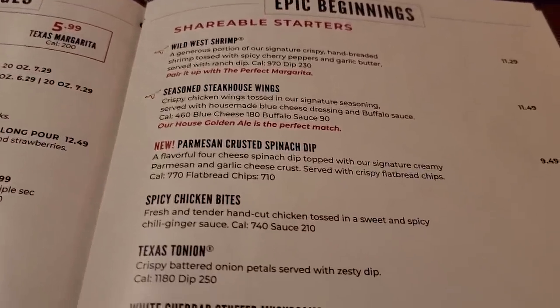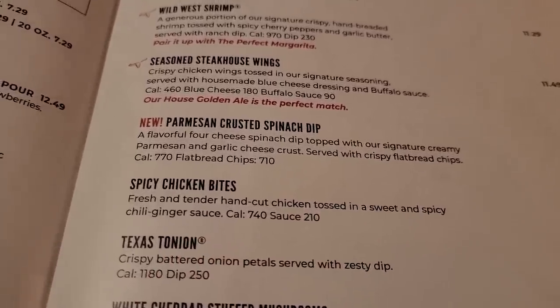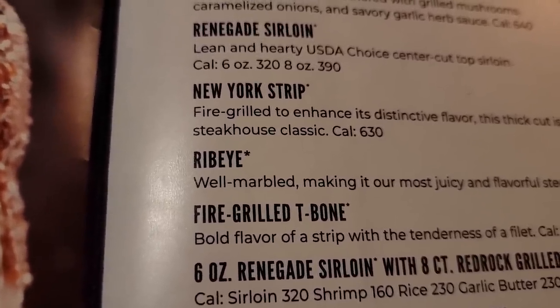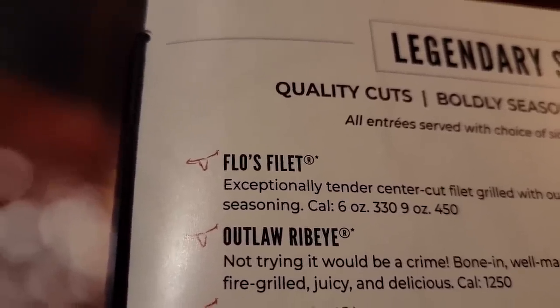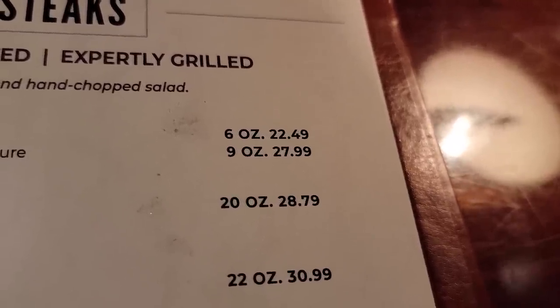Here is their menu and I think we're going to get a starter tonight. A lot of folks request us to try some of these starters. They have the new Parmesan Crusted Spinach Dip — that's only $9.49. We're going to try that spinach dip. If you've been watching us for a while, you'll know that I love a ribeye, and that's what I'm getting tonight — a 12-ounce for $23.49. And if you know Dawn, she's going to get a filet — Flo's Filet, butterflied. It comes in a 6-ounce at $22.49 or a 9-ounce at $27.99. So far the service has been real great; they've been right on top of it.